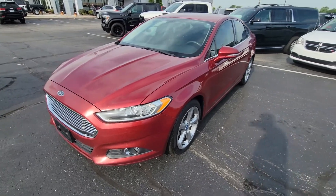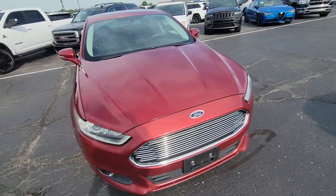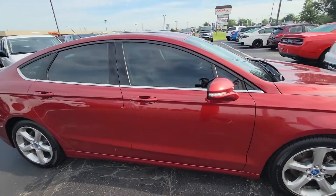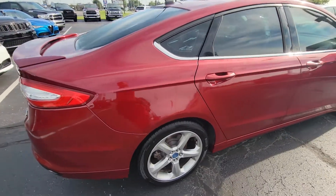Good morning, this is Michael with Terry Hendricks, out here with our 2013 Ford Fusion SE. Giving you a quick tour on what to expect for condition and mileage, overall condition and features, before you make your visit.